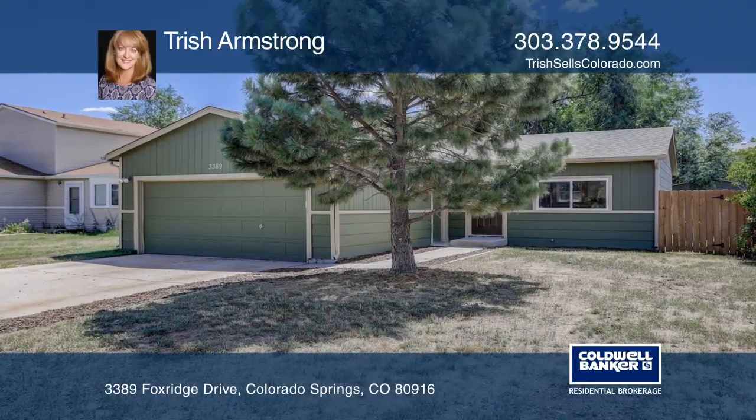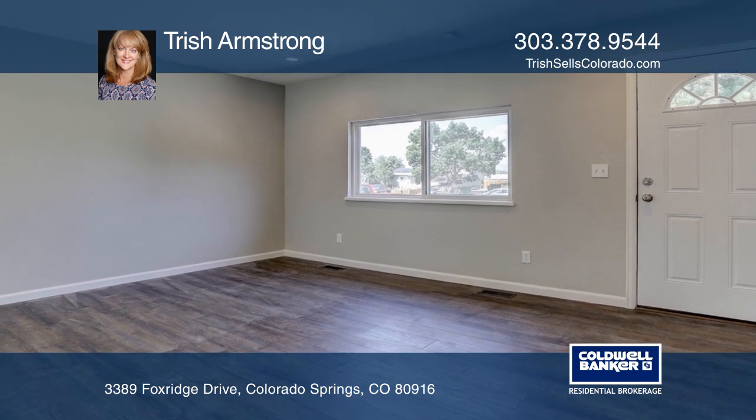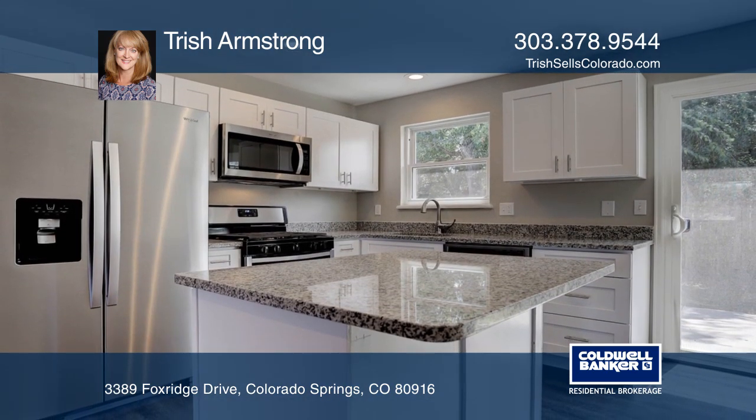This gorgeous remodeled ranch offers three bedrooms, one bathroom, and a kitchen with new cabinets, granite counters, and stainless steel appliances. The bathroom has a new vanity, tub, and tile.